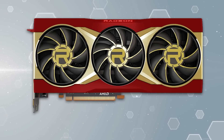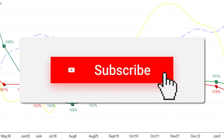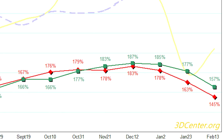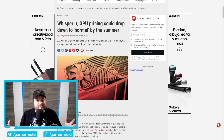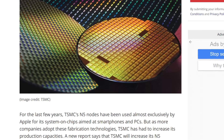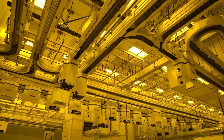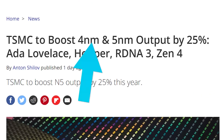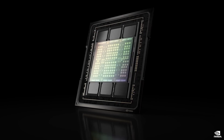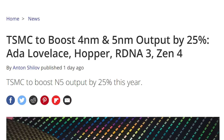Next up, we have yet another reason to get excited for AMD and NVIDIA's next-gen GPUs. GPU prices have been going down, and while not at MSRP across the board, things are certainly getting better. In a new report from DigiTimes and later by Tom's Hardware, TSMC looks to be ramping up their 4 and 5 nanometer production by 25%. NVIDIA's Hopper is based on their 4 nanometer process, so that makes sense.